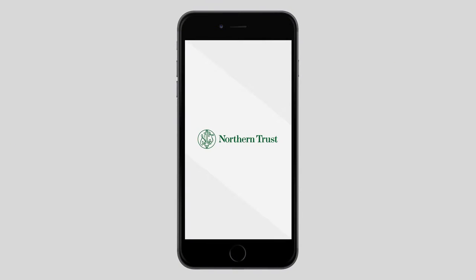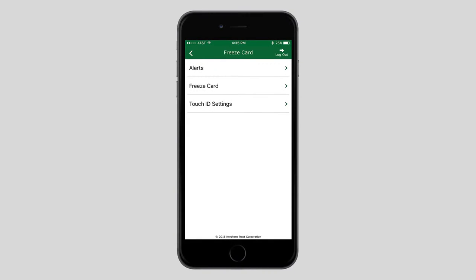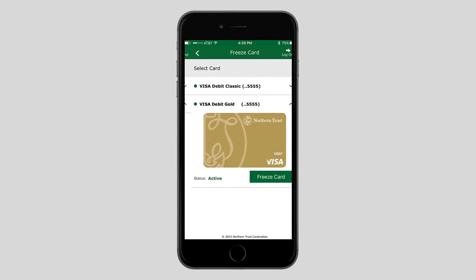Or you can pull out your smartphone, log in to the Private Passport app and instantly freeze your card, preventing any future transactions.